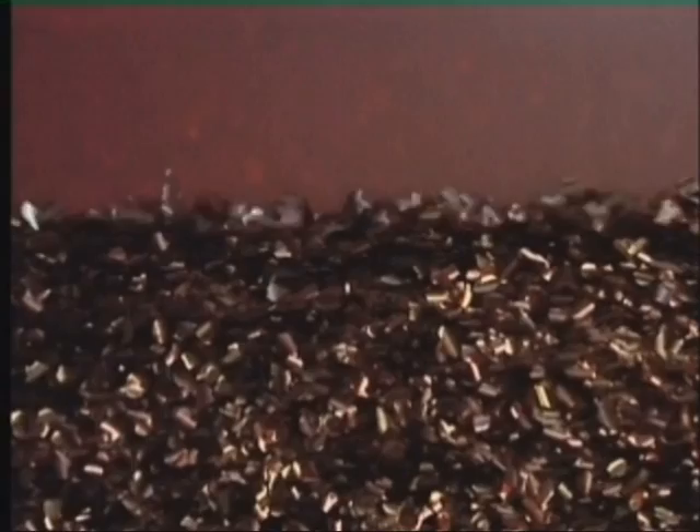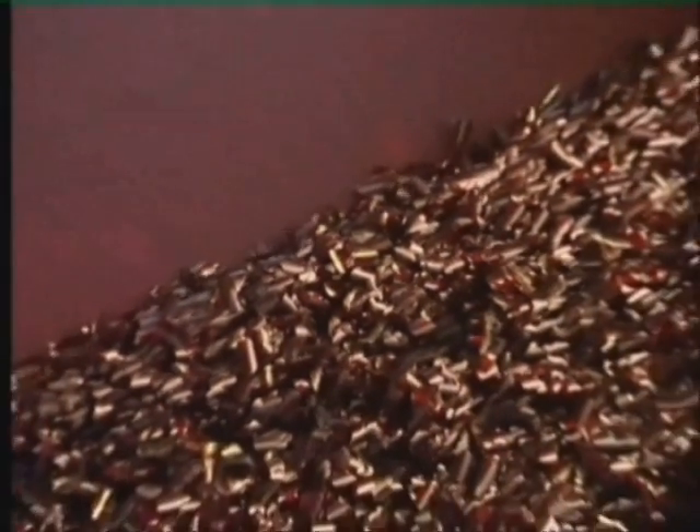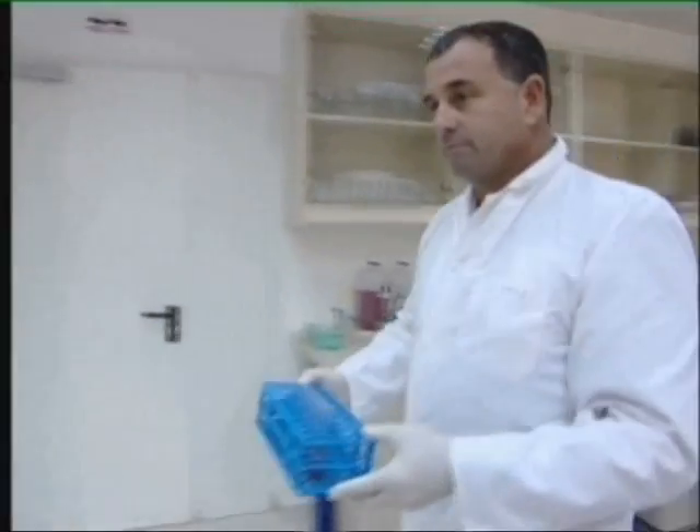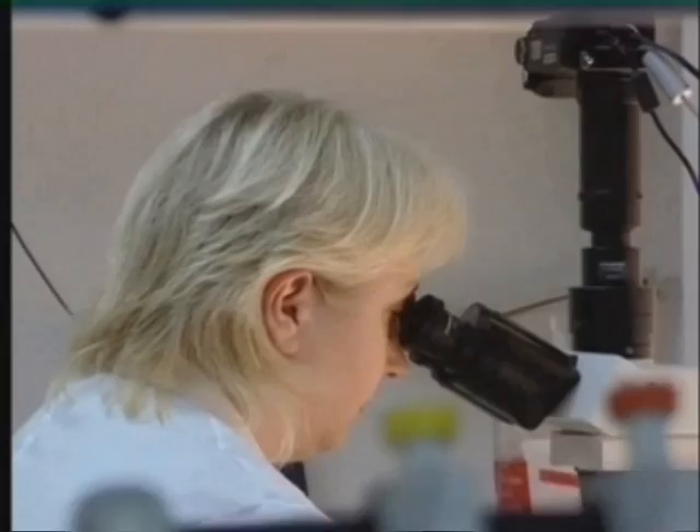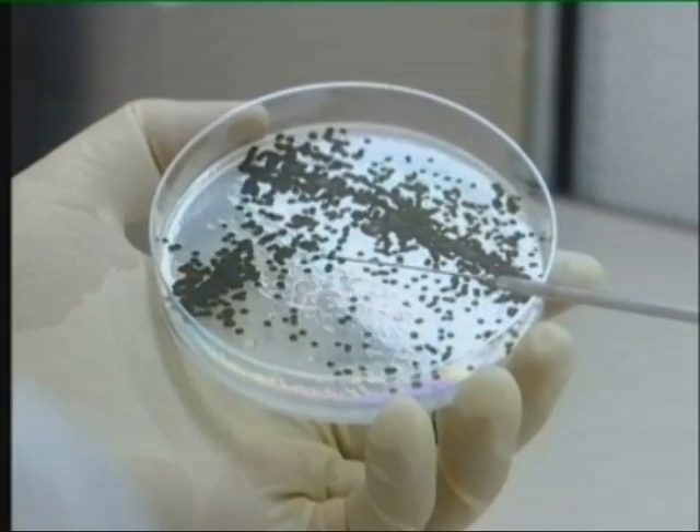Scientists say the microalgae product market is unique. There are only 15 processing factories in the world. But future uses are expected to expand exponentially. Out of 50,000 different species, there are maybe 10 or 15 institutes or companies in the world that actually make microalgae their business. We haven't even scratched the tip of the iceberg in terms of microalgae. Marketing executives are negotiating with Chinese interests on development collaboration.